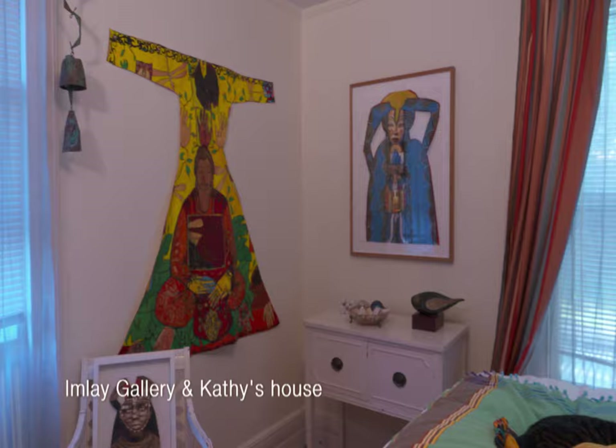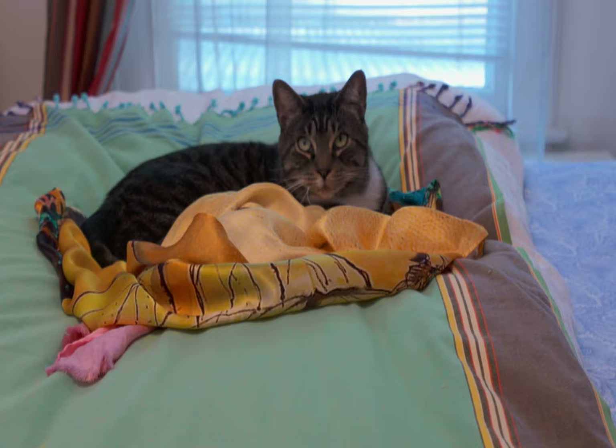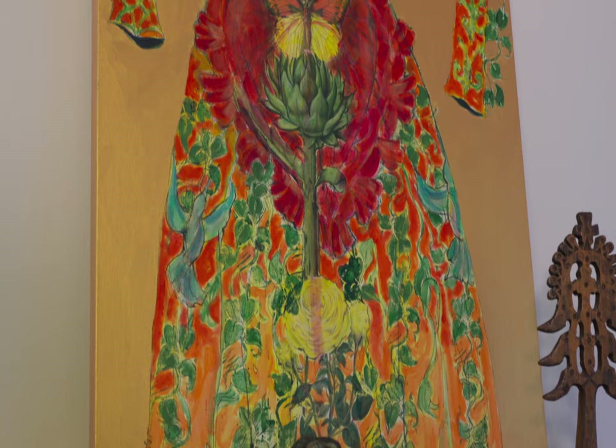Her work is very decorative. And I say that in the way that Henri Matisse's work was decorative. A lot of people think that the decorative makes it not high art. But she's able to use it in the way that he did.